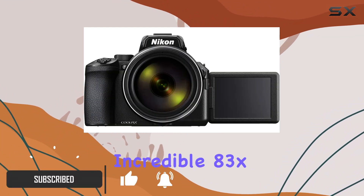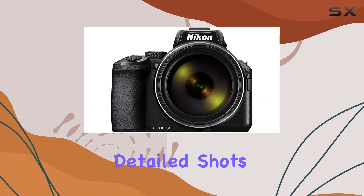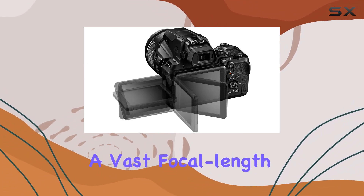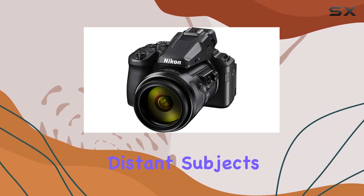First off, let's talk about that incredible 83x optical zoom. From wide-angle landscapes at 24mm to capturing detailed shots at an astonishing 2000mm, this camera covers a vast focal length range. The Super Telephoto lens is a game-changer for wildlife enthusiasts and those who love shooting distant subjects.